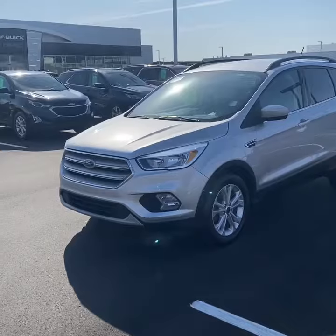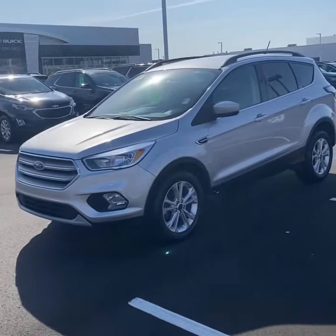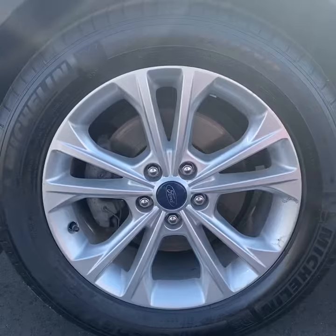Hey guys, Nicholas Bucher, inventory manager here at Tom Kelly Buick GMC. Today we're looking at this 2018 Ford Escape SE with 27,000 miles. As you can see, this vehicle is finished in a nice silver metallic.